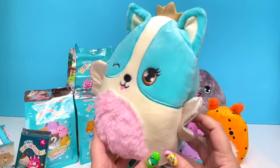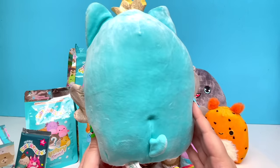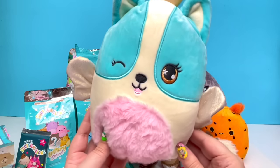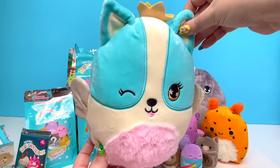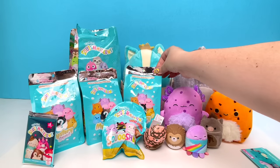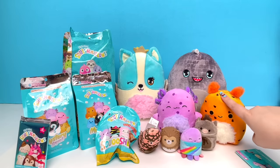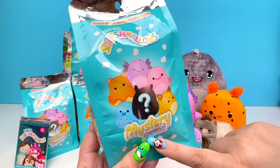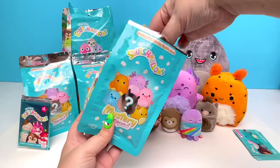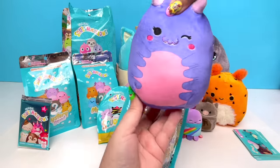By the way, this one doesn't have a smell at all — I don't know if they forgot to scent it. Let's open up another one. We've already found the orange one and the purple one, so let's see if we can get a different Squishmallow. One, two, three — oh my goodness, it's so pretty!